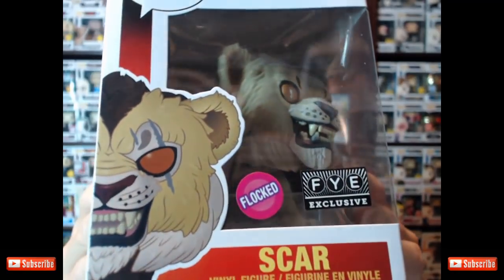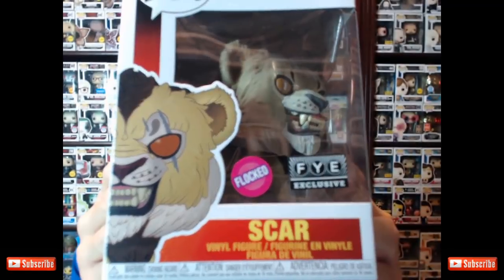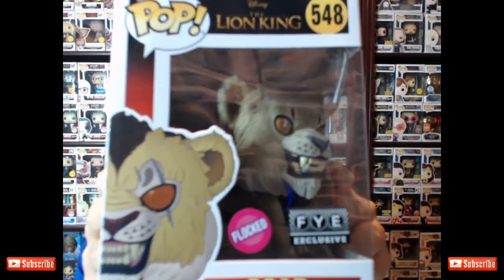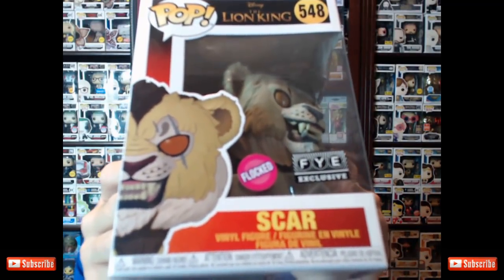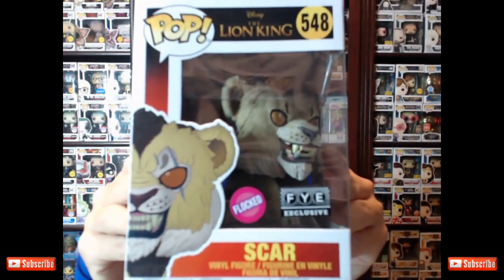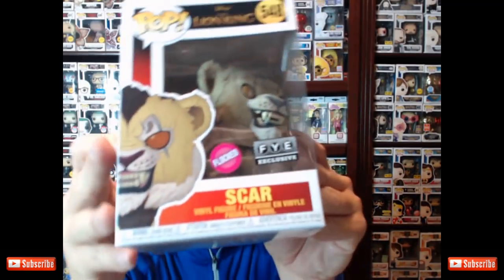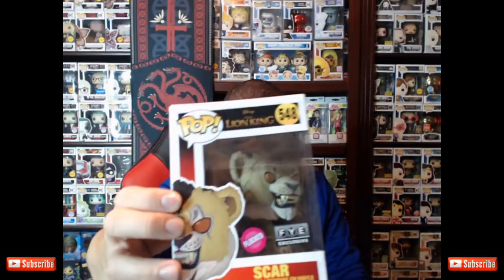But at my Barnes & Noble — which means your Barnes & Noble probably has it — they have a three-pack flocked Barnes & Noble exclusive, all three in one box, all flocked. I think they're called We Care Bears, but not Care Bears. I could be wrong. But they're flocked, and I didn't get them because one, I don't collect them, and two, they're $39.95.